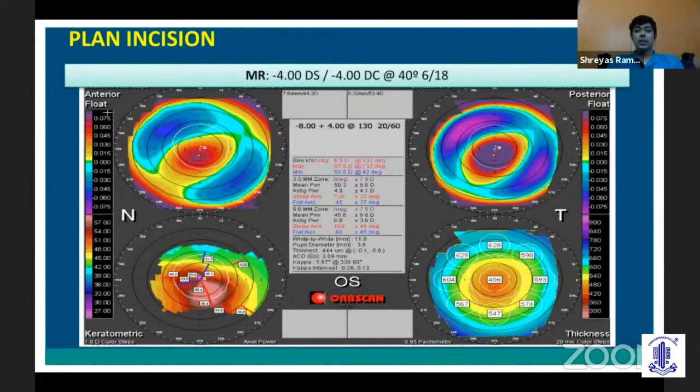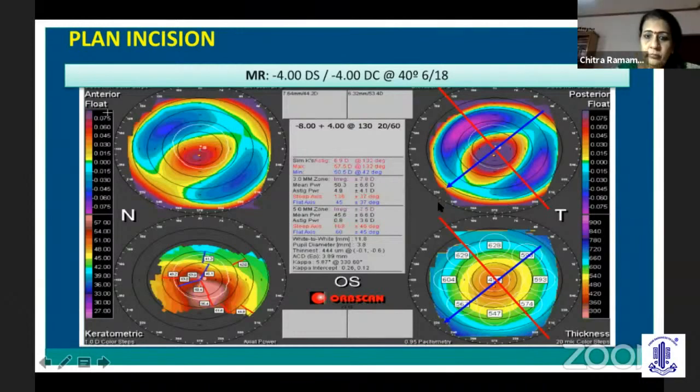You also have to look at the incision location before inserting the Intacs. This is based on the axis which you get either on refraction or along with the axis on the SIMK value. You can draw a line passing through the center of the posterior float and the most elevated point on the posterior float, and extend it on both sides — this gives you the flat axis, and the perpendicular is the steep axis. Similarly, from the center of the pachymetry map through the thinnest point, the line gives you the flat axis, and its perpendicular is your steep axis. The incision is always placed on the steep axis. The four values from refraction, SIMK, posterior float, and pachymetry should correlate, giving you the incision location.